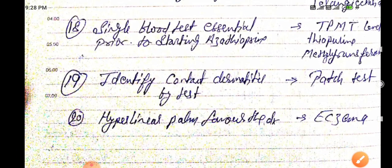The single blood test essential prior to starting azathioprine is the TPMT level — Thiopurine Methyltransferase level. If this level is low, the drug becomes very harmful for bone marrow.